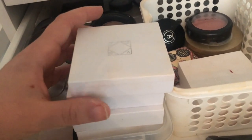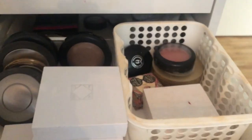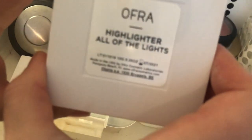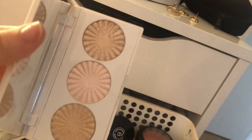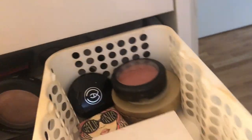Next up, the OFRA highlighters, which you can see swatches of in my OFRA video. These are the highlights I won in a giveaway. I have Donna, which I'm keeping; Space Baby, which I'm also keeping; Cloud Nine; All of the Lights; and a mini palette called Feeling Myself, which I kind of dropped so it's hard to open, but all the highlights held together, which is good.